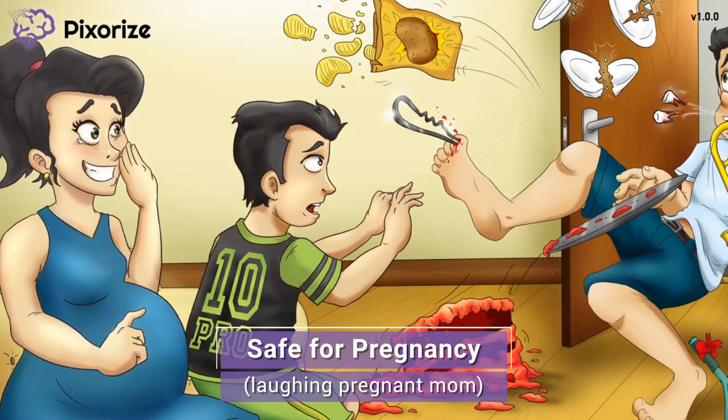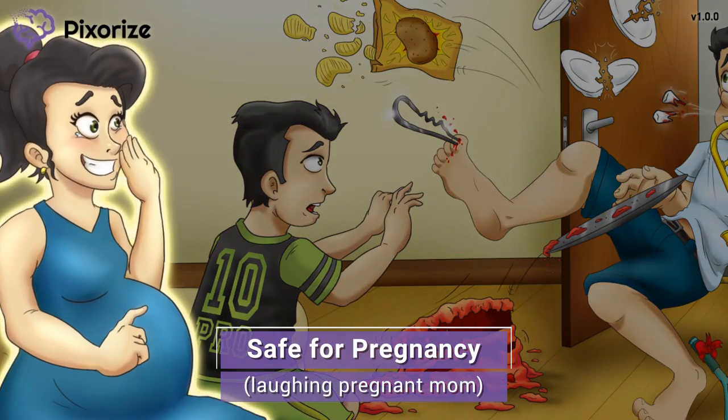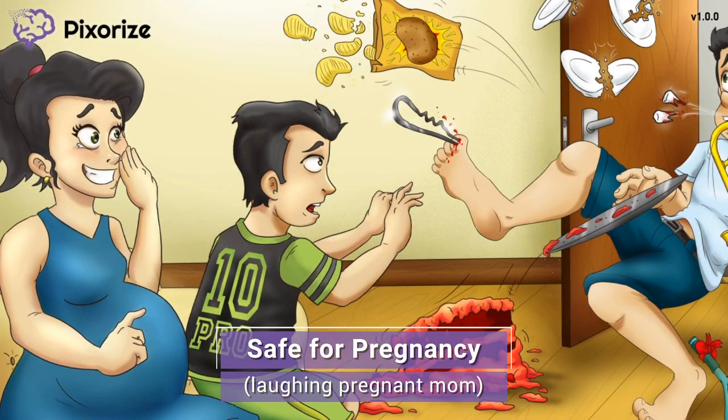Let's pivot to the pregnant mom, who is laughing at dad's misfortune. The happy pregnant mom should remind you that heparin is safe to use during pregnancy. Unlike warfarin, which has teratogenic effects, heparin is considered safe during pregnancy because it doesn't cross the placental barrier. As such, heparin is one of the anticoagulants of choice for pregnant women.